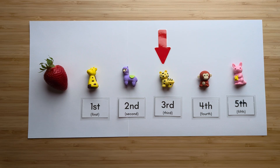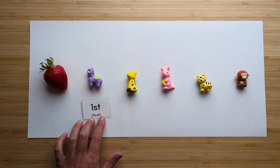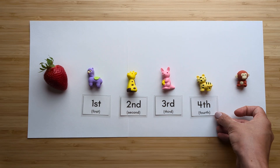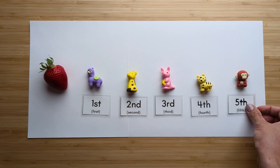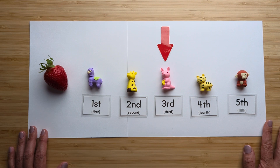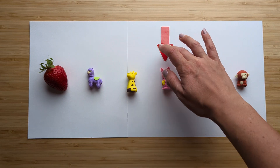Uh-oh! It looks like the animals want to change their order. Now, which animal is third from the strawberry? Let's find out: first, second, third, fourth, fifth. The kangaroo is third from the strawberry. Great job. Let's try another one.